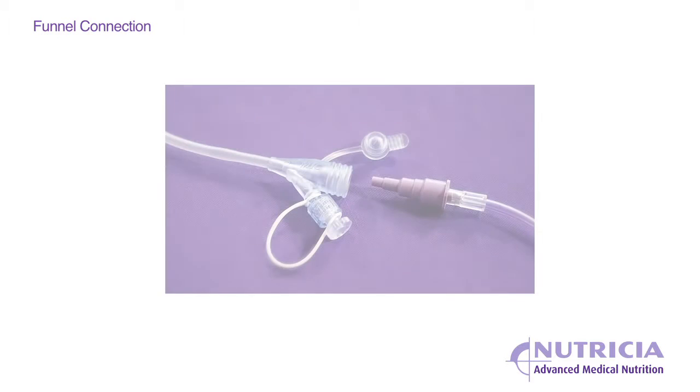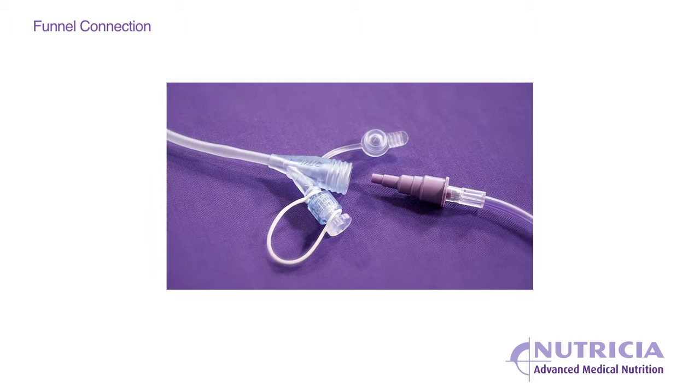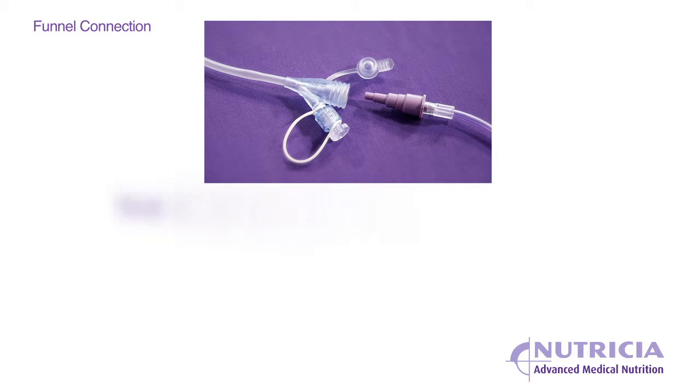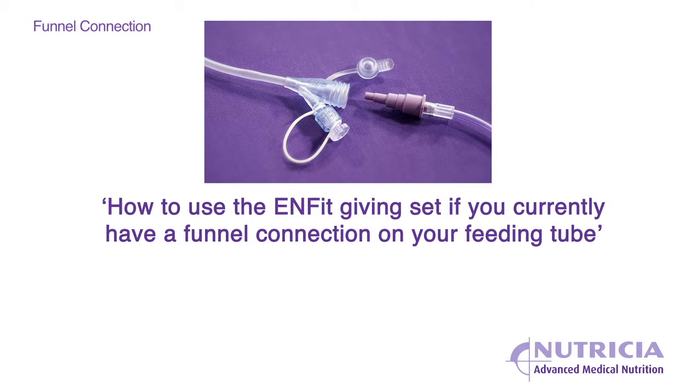If you currently have a feeding tube which requires a funnel connection — which can also be referred to as a five-step connection or a Christmas tree connection — please go to the video entitled 'How to use the ENfit giving set if you currently have a funnel connection on your feeding tube.'